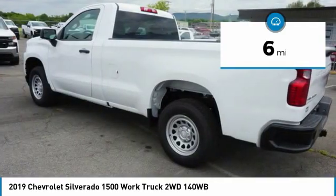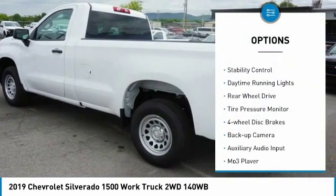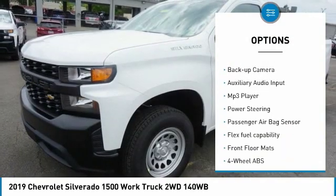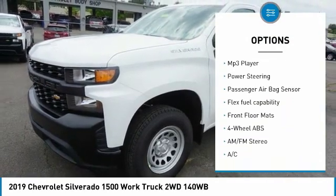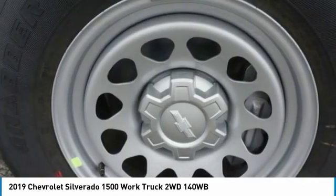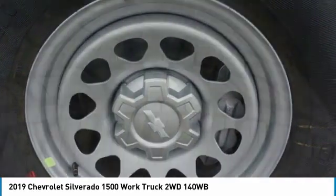Here are some of this vehicle's great options: traction control, stability control, daytime running lights, rear-wheel drive, tire pressure monitor, four-wheel disc brakes, backup camera, auxiliary audio input, MP3 player, power steering.